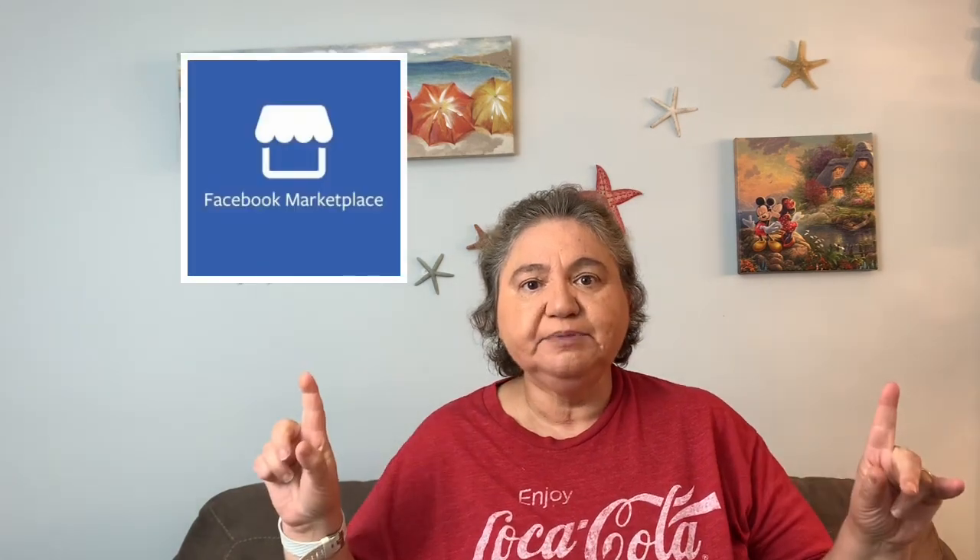Hi, this is Rockin' Robin and you have reached Rockin' Robin's Garage Sale Finds. We have been selling on eBay for 20 years, on Poshmark just a few years, on Facebook Marketplace, and at flea markets for 20 years. We like to tell you a little bit about each of them and give you tips. Today I'm going to tell you a little bit about Coca-Cola collectibles and selling them. Stay tuned.